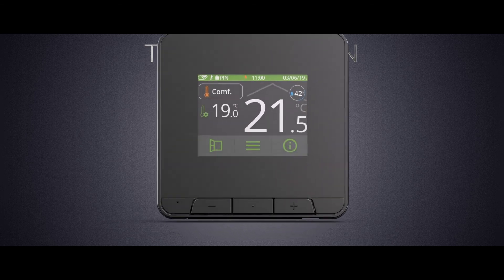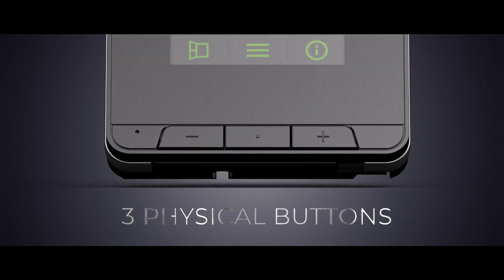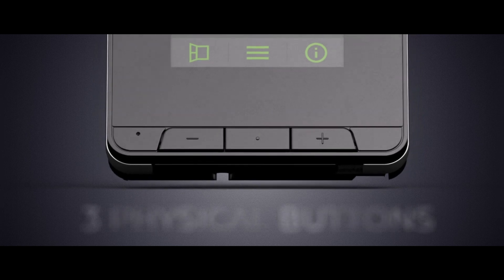MyNeostat has three physical buttons to accompany its touch screen. The buttons have raised markings that allow them to be easily identifiable when touched.